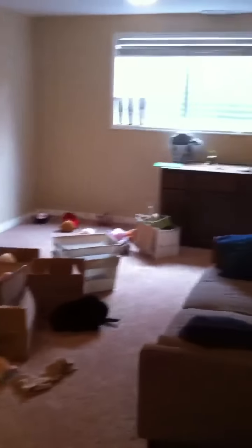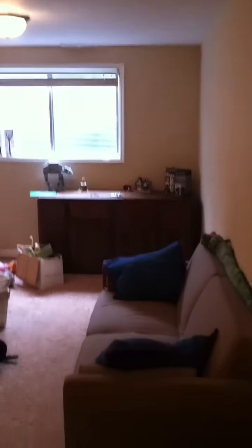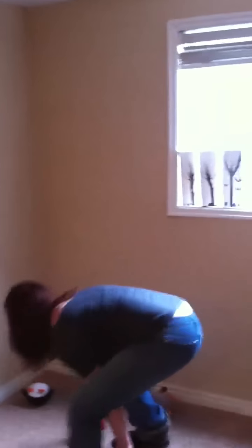So this is the downstairs. First of all, we have the grand rumpus room, which will have a big TV in here, a Legos desk — you can see there's Legos all over the place — and a new sofa. Lubby is tossing at the camera. Alright, so that's this room.